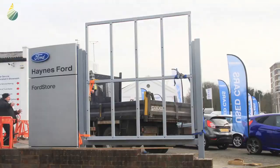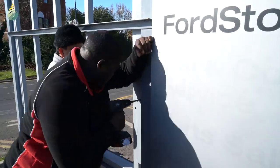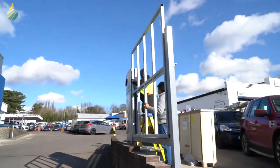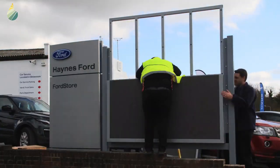Aqualight discussed the various challenges including orientation, brightness, and viewing distances involved, and decided along with Haynes that a pixel pitch of 3.9 millimeters was the optimum LED module to use. The new Aqualight sign's brightness can also be controlled at night so as not to dazzle people driving by.